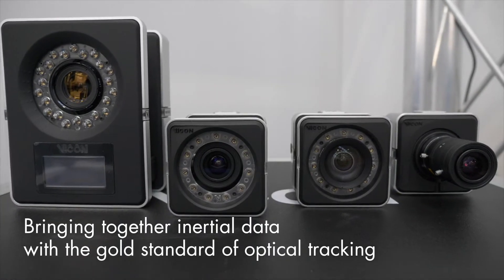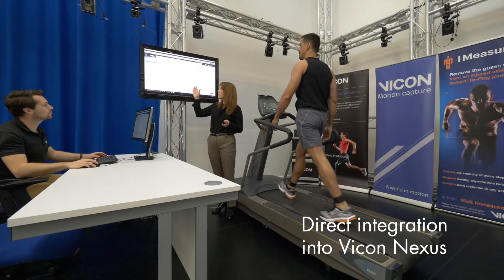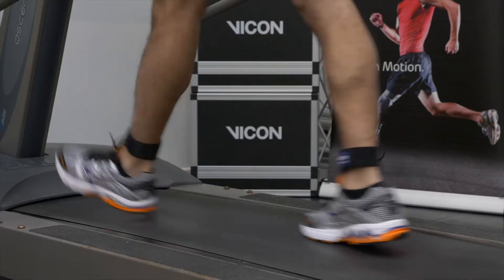We used to spend a lot of time in the lab, and the problem with that is that you're constrained to a laboratory environment. We've had a lot of people coming to us who are interested in how we can combine the two technologies together.